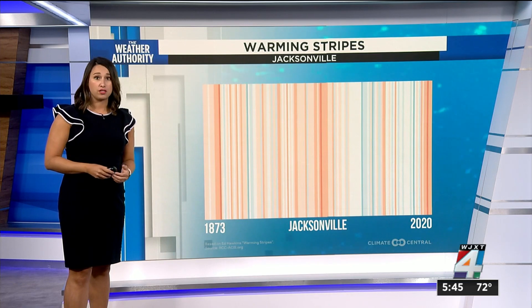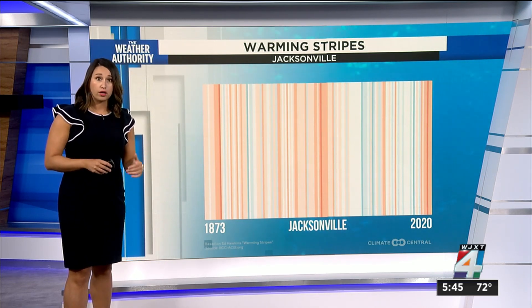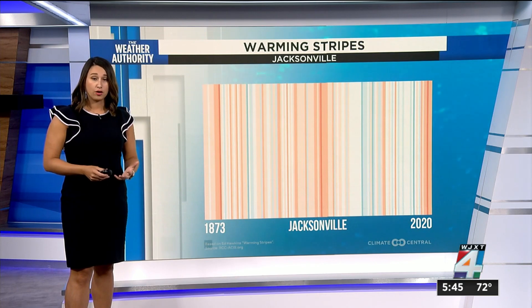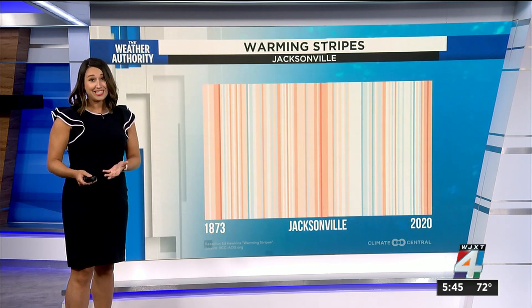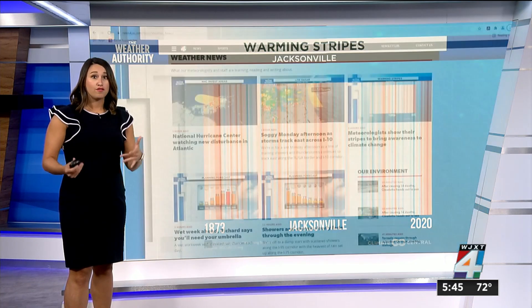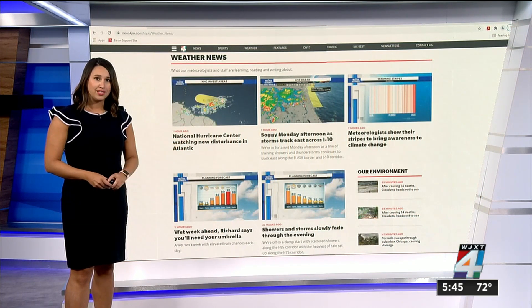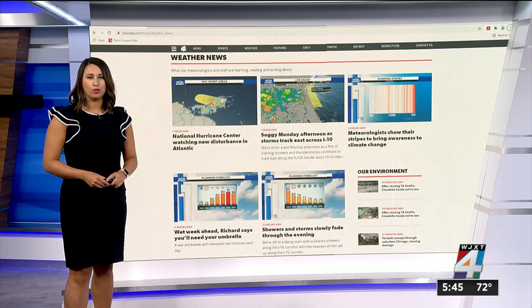We've touched on topics that result in global warming temperatures in Jacksonville and in Florida — like warming waters impacting our hurricane seasons, increased algae blooms causing manatee deaths, and warmer sands determining a turtle's sex. You can find these stories on newsforjax.com under the weather news tab.